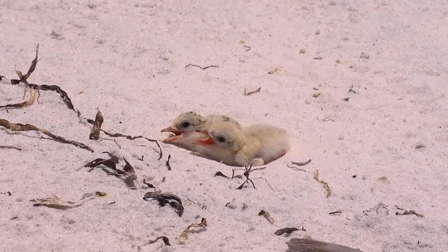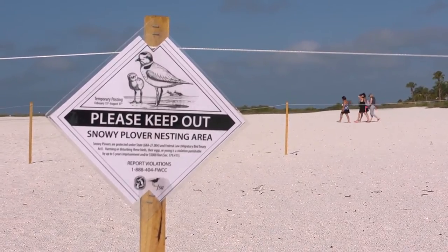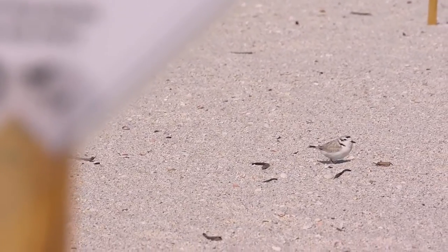Because they're so well camouflaged, eggs and chicks are often crushed by unwitting beachgoers. Biologists on many beaches post protected areas around nesting birds to help their chances of survival.